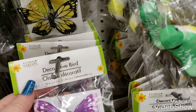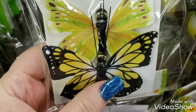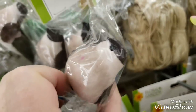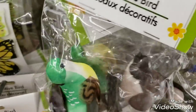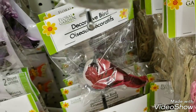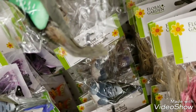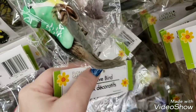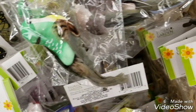We have some new butterflies and these are two to a pack — really pretty. And they've got some more of these smaller birds that have real feathers on the tails. Colors include gray, burgundy, yellow, and possibly purple — let me see here. Here's the yellow.